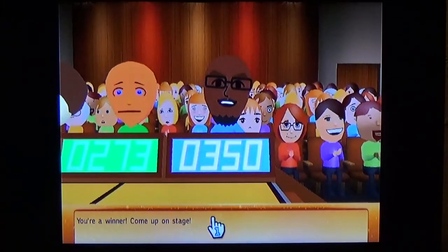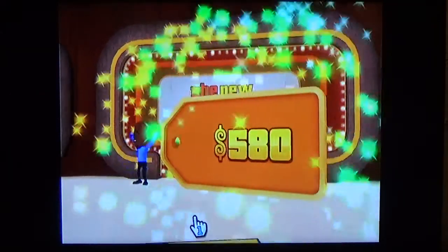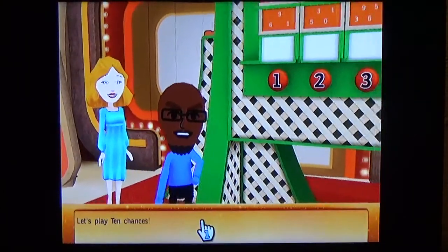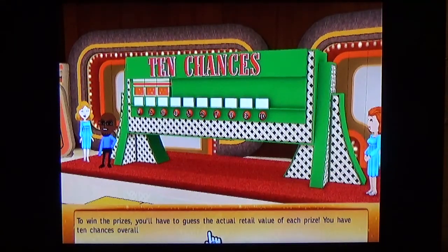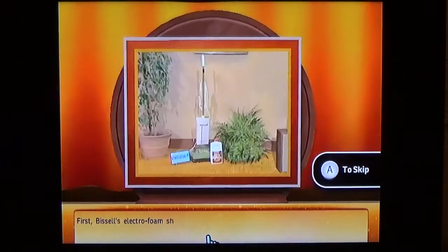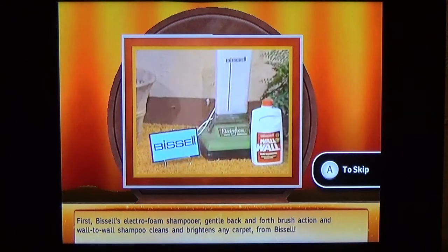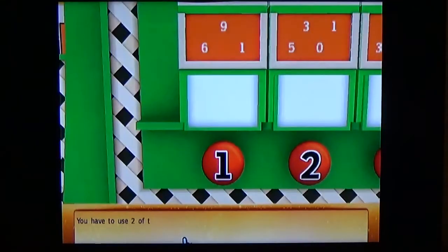Now it's 10 Chances. To win the prizes you'll have to guess the actual retail value of each prize. You have 10 chances overall to get three of them right. Let's see the first prize. The Cells Electro-Foamer shampooer — a gentle back-and-forth wall-to-wall shampoo that cleans and brightens any carpet.